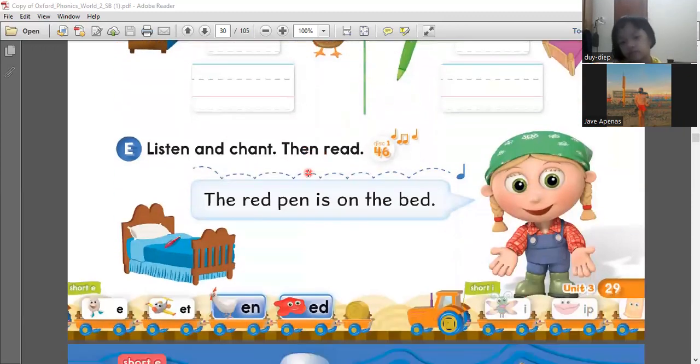So next is to read the sentence. The red pen. Please read. The red pen is on the bed. One more time. The red pen. The pen is on the bed. Again, where's the red pen? On the bed. Very good. You say on the bed. The red pen is on the bed.